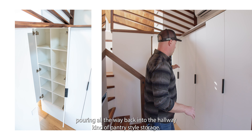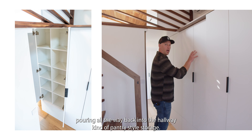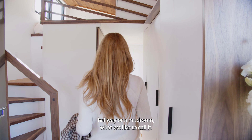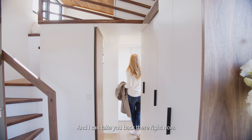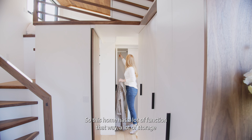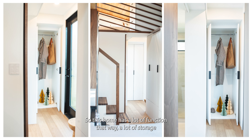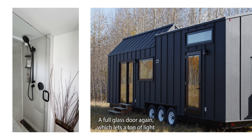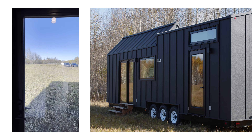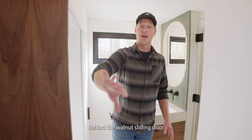We have storage pouring all the way back into the hallway in a pantry style. This home has a back hallway, or mudroom as we like to call it, with a full-size large closet — a lot of function that way. A full glass door lets a ton of light into our bathroom and back hallway.